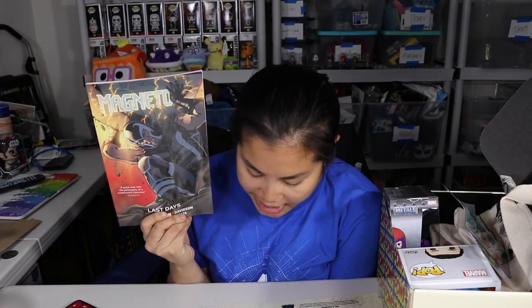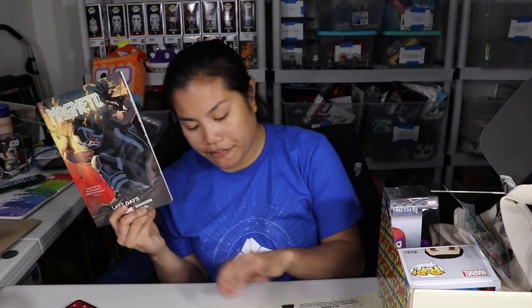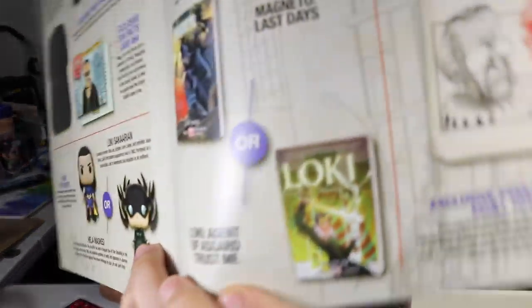And then we had our graphic novel. You could have gotten either Magneto: Last Days or Loki: Agent of Asgard — Trust Me. It was priced at $16 US but you can get it on Amazon for $11, so I'll give it $11. So according to my pricing, this box was worth $59. I paid for six boxes up front at $54, which means we got $5 extra value.